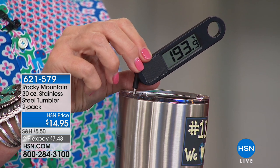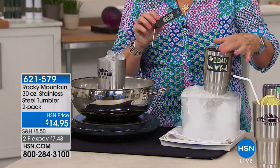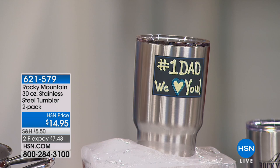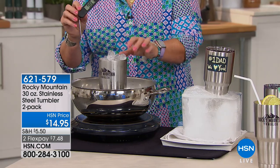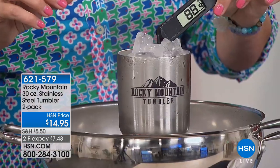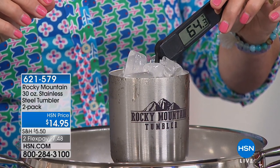By the way, all of our tumblers come with these great little stickers so you can totally customize them. The sound you're hearing is my boiling water — that's what's going on with the mic. The thermometer is going into the cup of ice that's in the boiling water, and you can see that thermometer temperature just falling, cascading down — in boiling water! It sounds like some sort of voodoo magic.